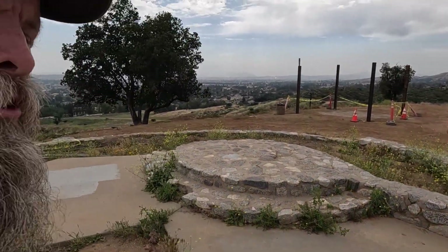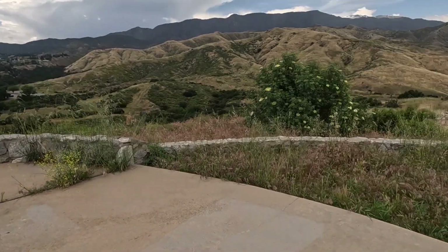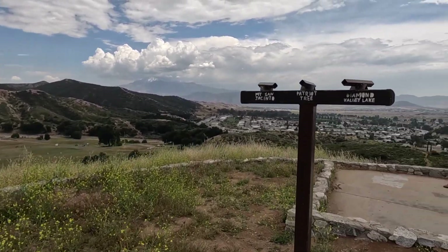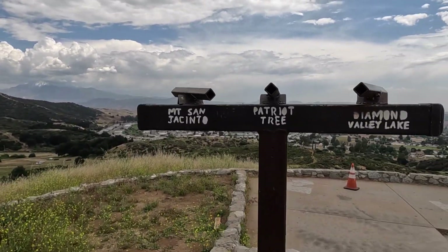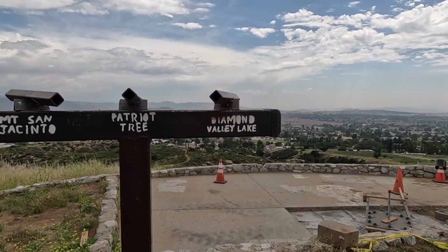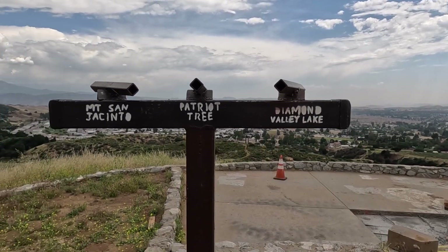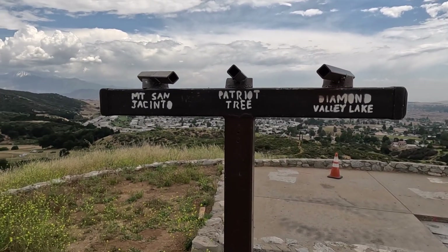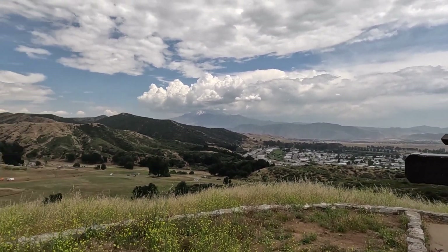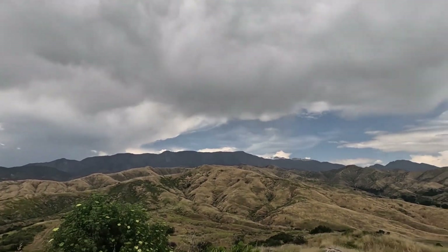Here's the peak of whatever hill this is — it's pretty cool. We've got Diamond Valley Lake, the Patriot Tree, and San Jacinto. You can clearly see San Jacinto, and those are not thunderheads... actually, we might get some more rain.